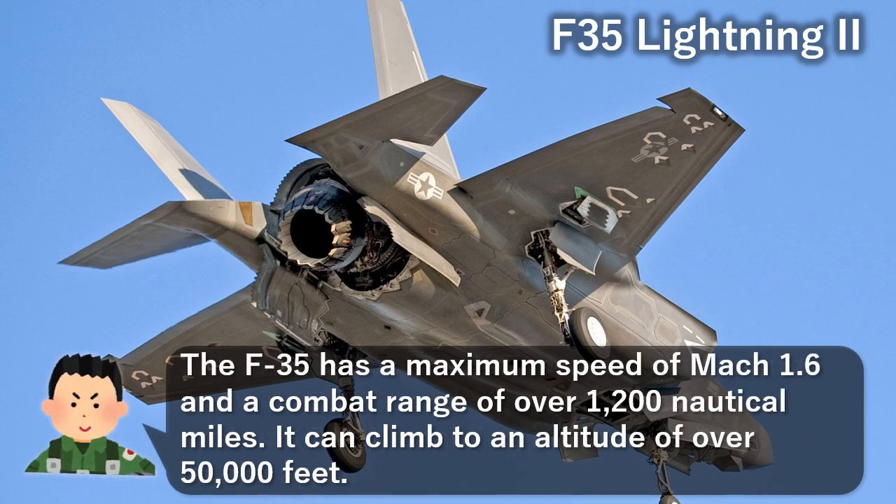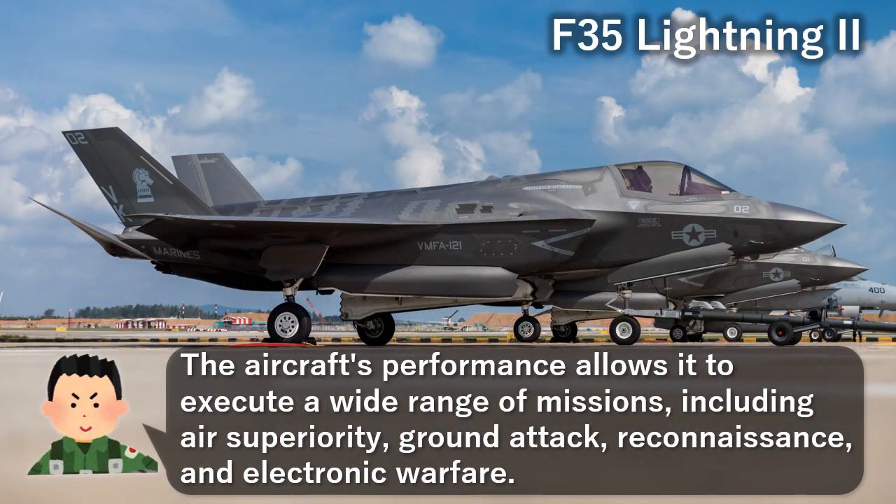The F-35 has a maximum speed of Mach 1.6 and a combat range of over 1,200 nautical miles. It can climb to an altitude of over 50,000 feet. The aircraft's performance allows it to execute a wide range of missions.